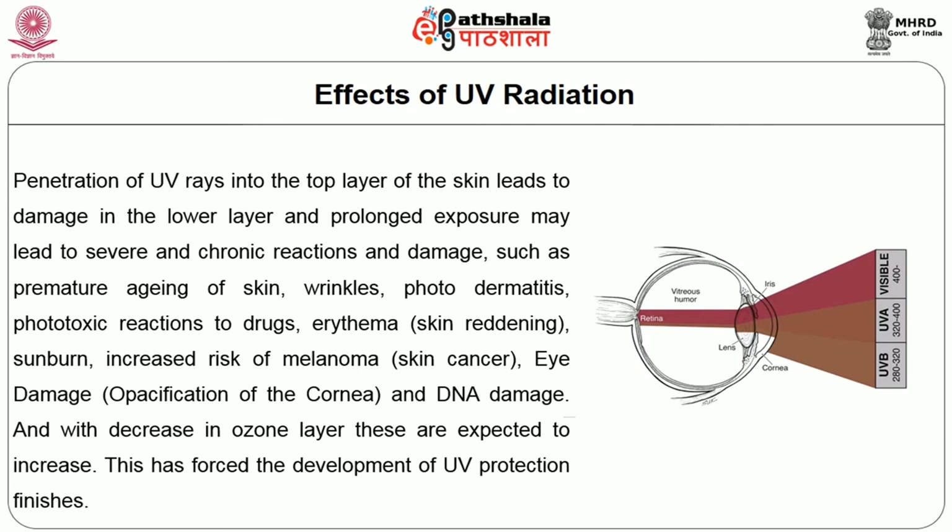Prolonged exposure may lead to severe and chronic reactions such as premature aging of the skin, wrinkles, photodermatitis, phototoxic reactions to drugs, erythema, sunburn, increased risk of melanoma (skin cancer), eye damage, and DNA damage. With decrease in the ozone layer, these effects are expected to increase, which has forced the development of UV protection finish.